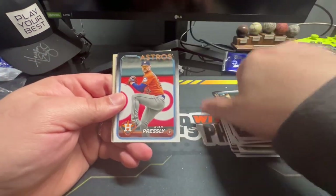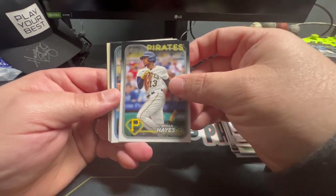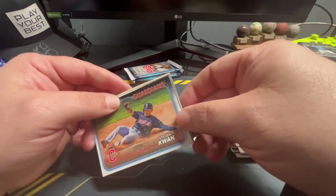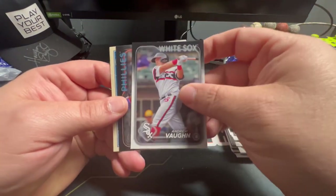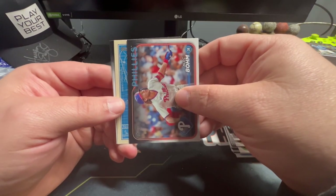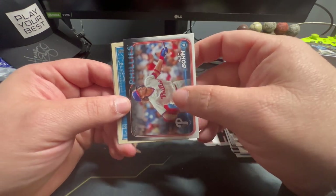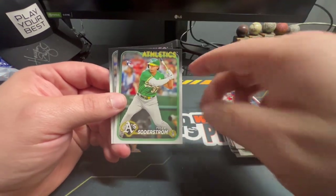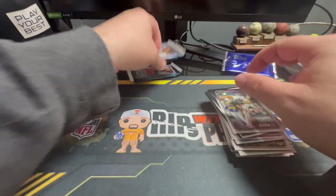Miguel Cabrera — I think I'm gonna start rooting for him. Pressley, Brian Hayes second-year card. There's a Riley Green Future Stars, Stephen Kwan, Keaton Winn, Andrew Vaughn, Alec Bohm. We got another one of those mechanic cards — I don't know what they call it, it's just cool — and it's going to be Nolan Arenado. Here's like your third or fourth Tyler Soderstrom rookie card. Daniel Bard. Two packs to go plus the bonus pack.